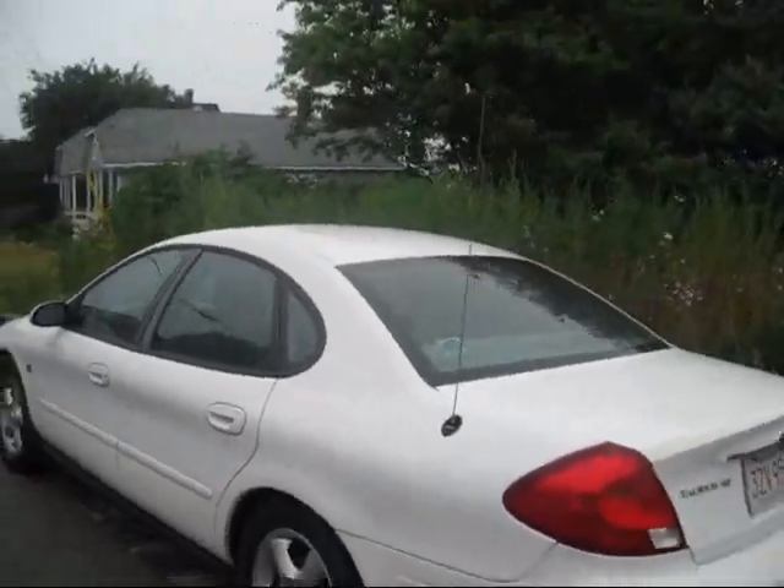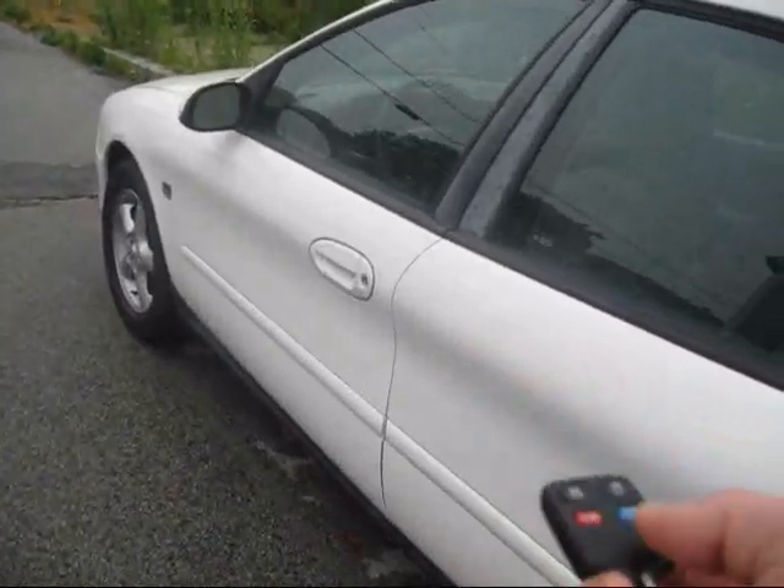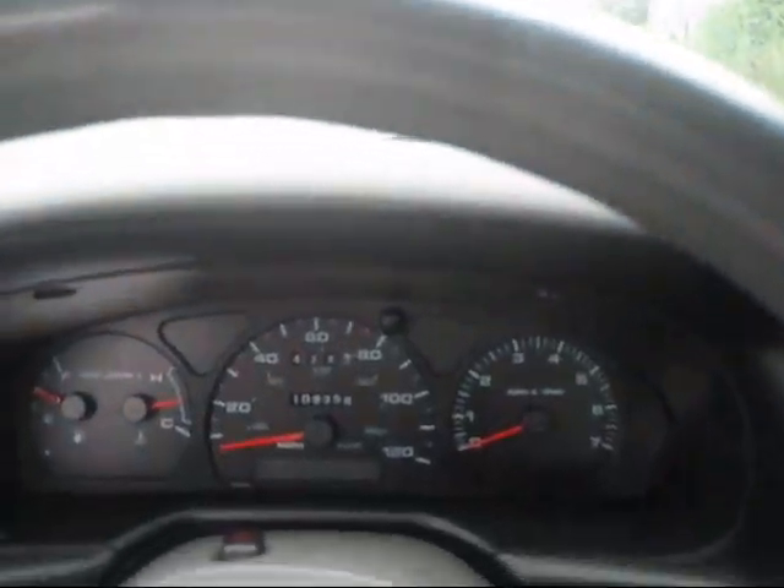It's not a bad car, though. Let's start it up. It's got about 108,000 miles.